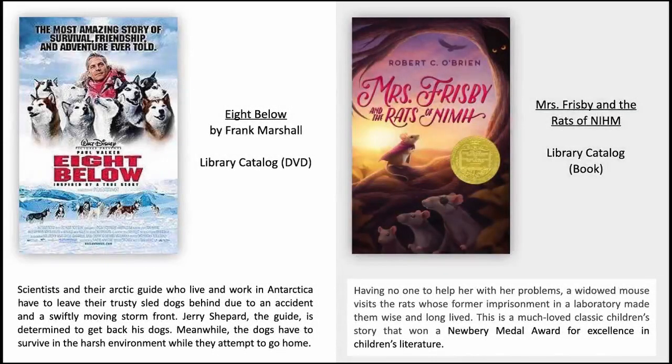8 Below by Frank Marshall. Scientists and their Arctic guide who live and work in Antarctica have to leave their trusty sled dogs behind due to an accident and a swiftly moving storm front. Jerry Shepherd, the guide, is determined to get back to his dogs. Meanwhile, the dogs have to survive in the harsh environment while they attempt to go home.